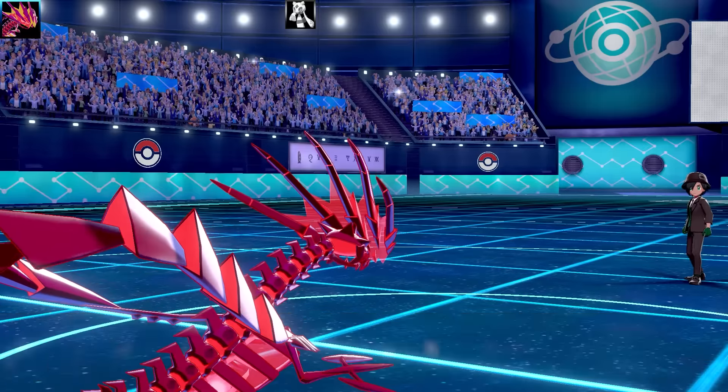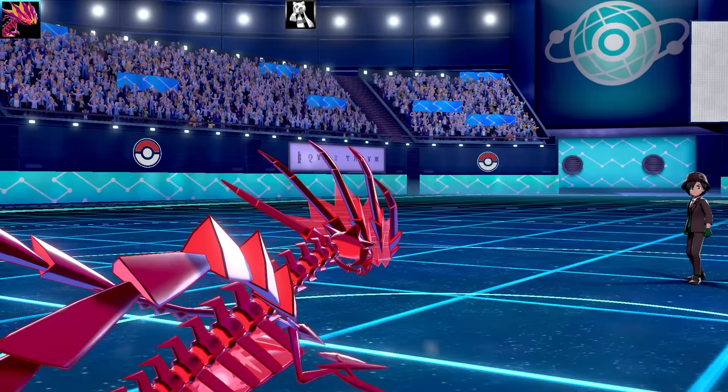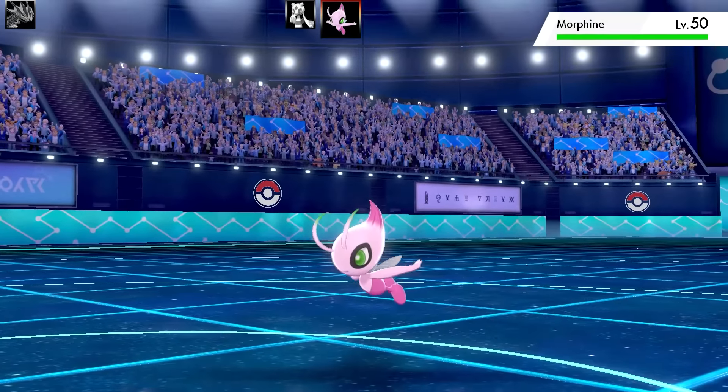To make things more salty, I got a Cursed Body on my Brutal Swing — I would have been struggling the next turn. That would have been incredible: a choice band Struggle Eternatus. Next Pokémon I'm sending out — guess what — it's going to be Eternatus as well.